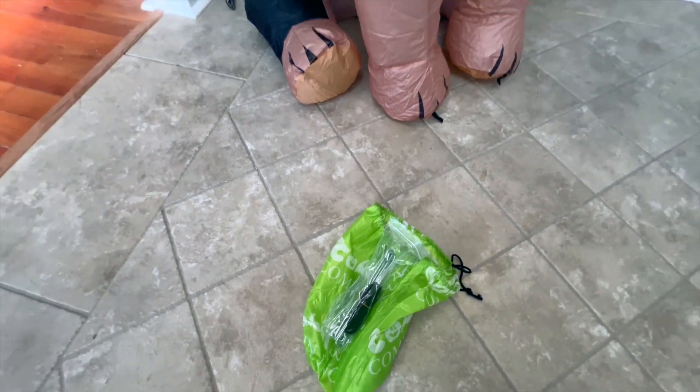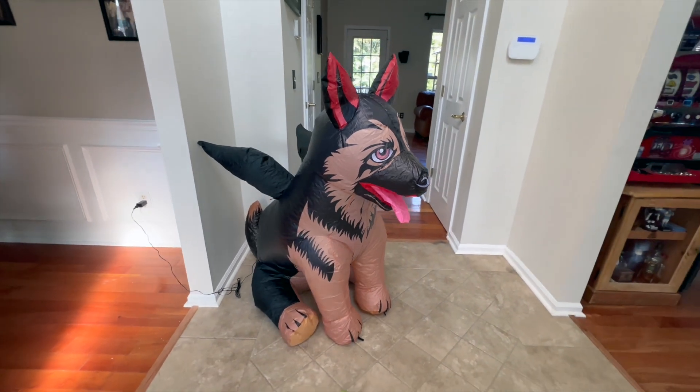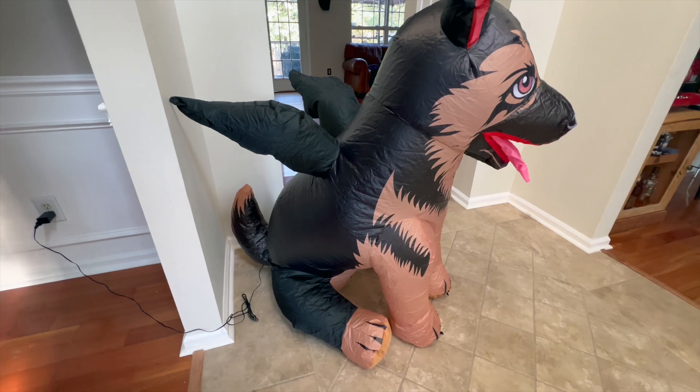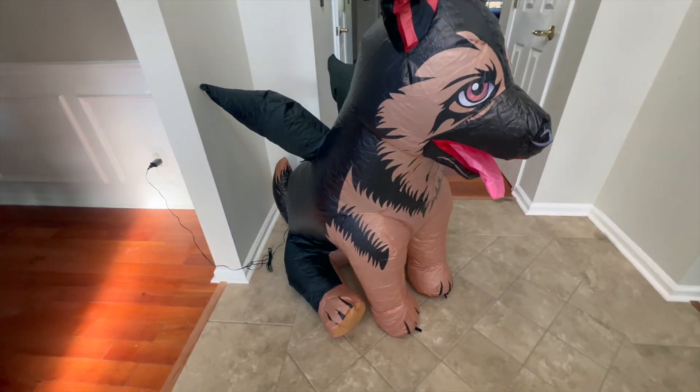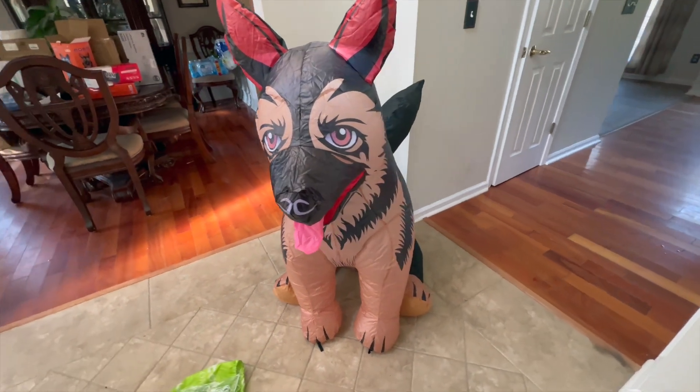It comes with stakes. It comes with strings to tie it down if you need to in your yard, although it's very stable just sitting on its own. There's nothing holding it up here in my house, but I imagine if it's windy, you'd need it.